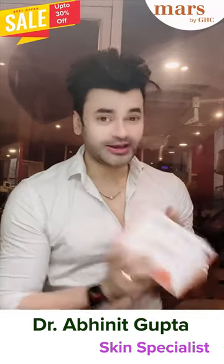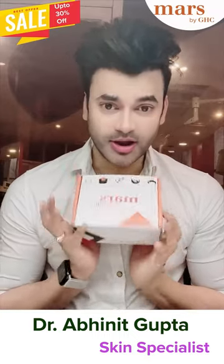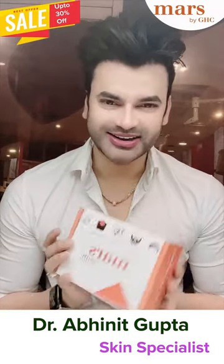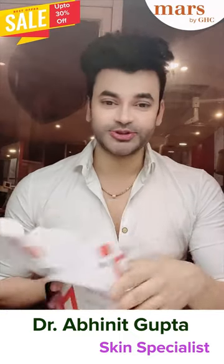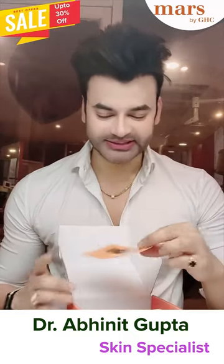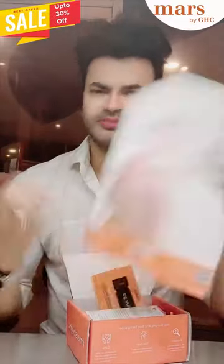Hi everyone, I am Dr. Avid Gupta and I have a very good serum by GSE which will also work as a sunscreen. This box comes in a very sexy box, and you can find a lot of things in the description box. This is a multi-purpose serum which is alpha ergotin serum.